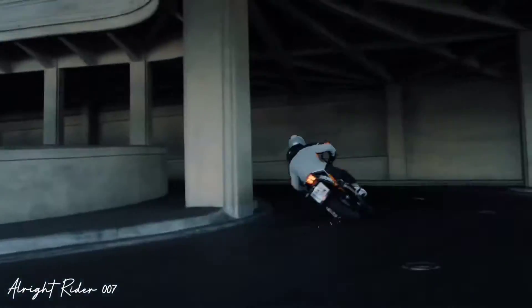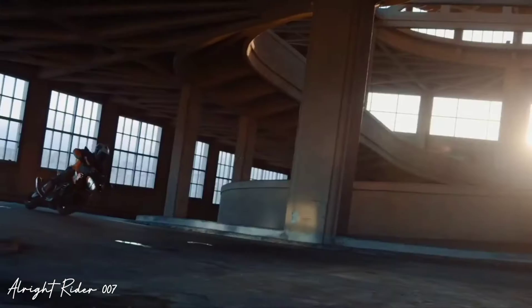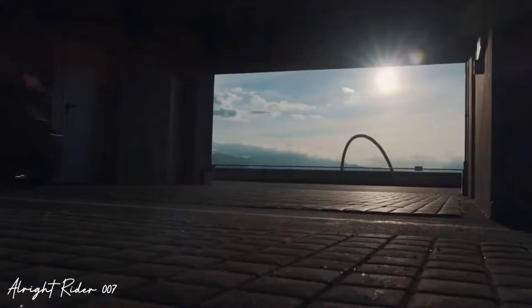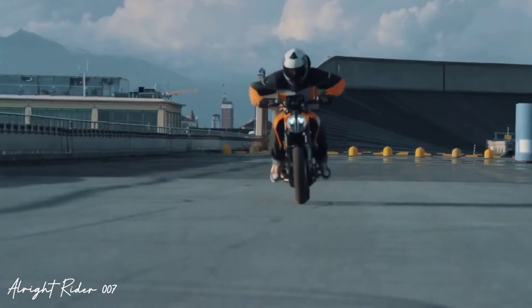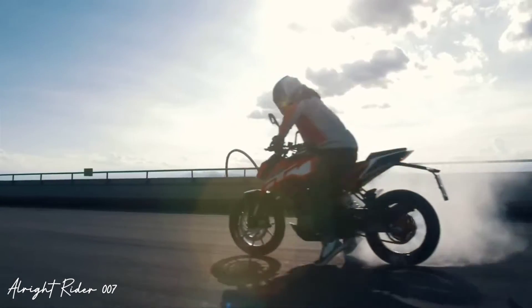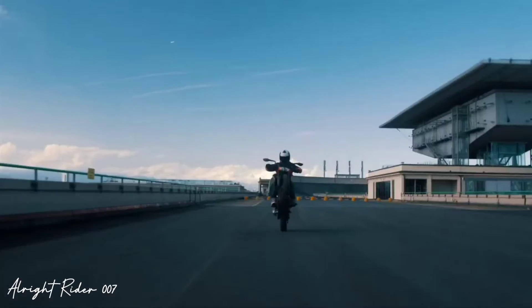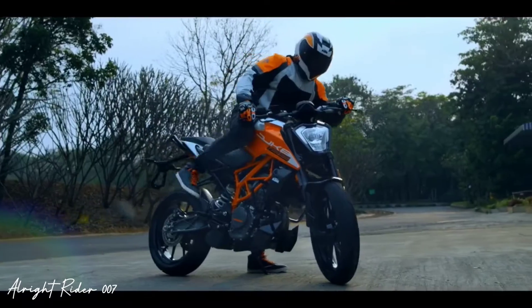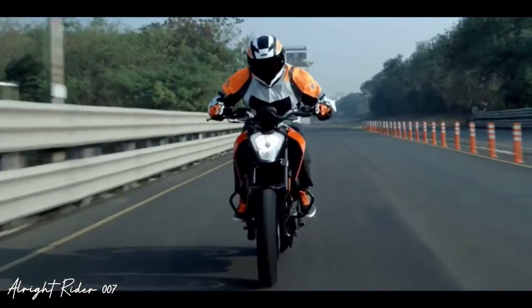और एक बहुत बड़ा जो changing आने वाला है वो है headlight के तरफ से। इस bike में आपको LED headlight मिलेगी, और देखने में बहुत ही perfect और खतरनाक लगने वाली है। जो KTM lover हैं और 125cc segment में लेना चाहते हैं, वो कुछ दिन wait कर लो, और बहुत ही बढ़िया looks आप देख सकते हैं।